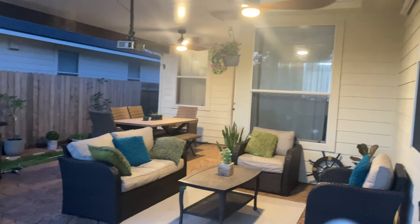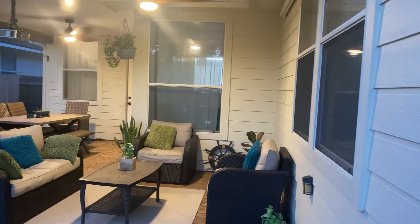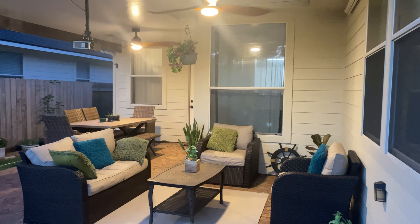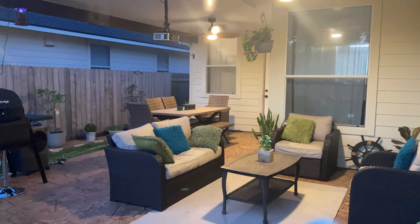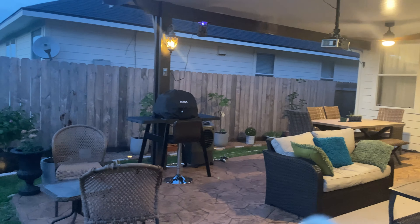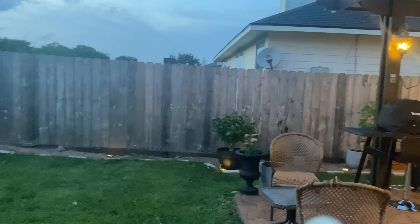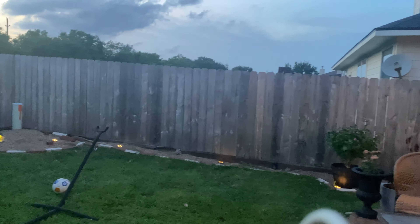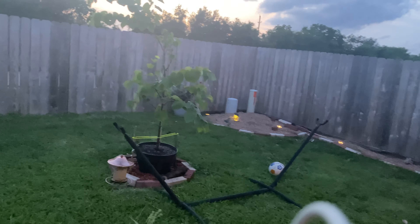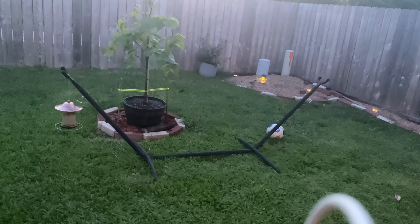The good side of it is that we are enjoying our outdoor more than indoor. Since the patio was installed we are spending more time in the evening outside, though the insects disturb us at times, but we do enjoy the cool breeze.